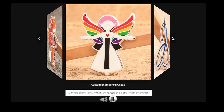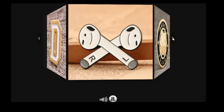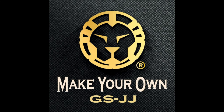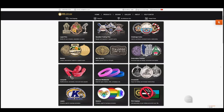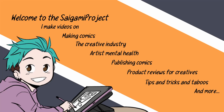For years I've been wanting to grow my merch lineup with these pins, but I was intimidated by the price and the complex production. Not anymore! I'm really happy to say that for this video I'm collaborating with GSJJ, one of the largest and most popular customization platforms, and I will show you everything you need to know about making enamel pins, even if it's your first time. I'm also hosting a giveaway, so make sure you stick till the end. Welcome to the SciGami Project, I'm Sunny, a full-time freelance artist.